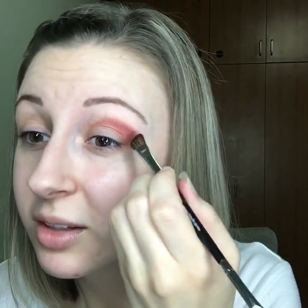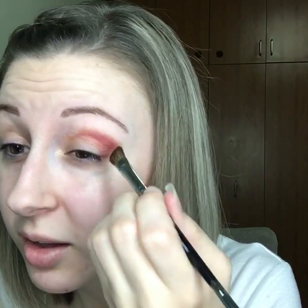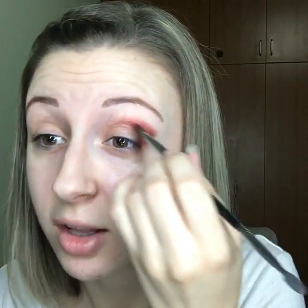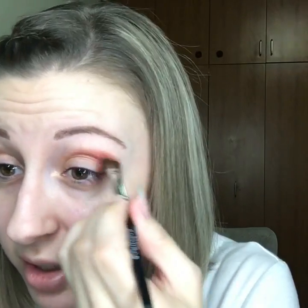Loving the skincare line. I'm obsessed with the night cream — I love everything, but that's my new favorite because I use it as hand cream too, and my hands are feeling amazing.